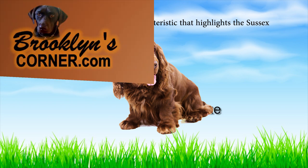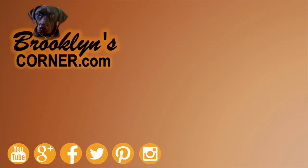That does it for the Sussex Spaniel. If you enjoyed this Dog Facts 101 video, be sure to subscribe and paw that thumbs up button, then go ahead and check out some of our other videos or fun activities on our website. Thanks for watching and we'll see you soon!